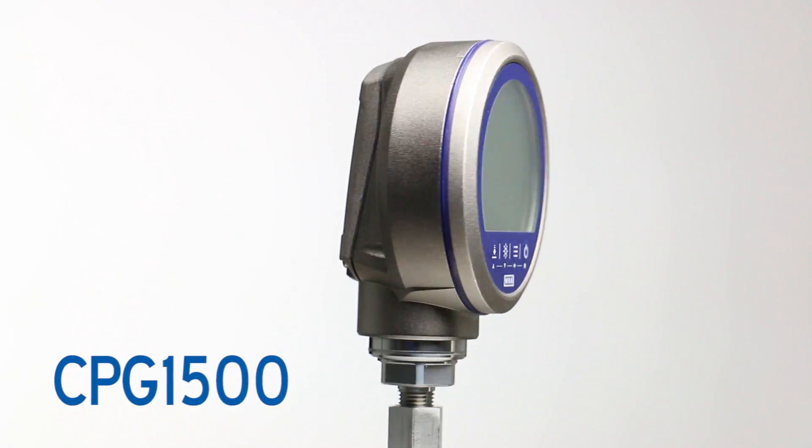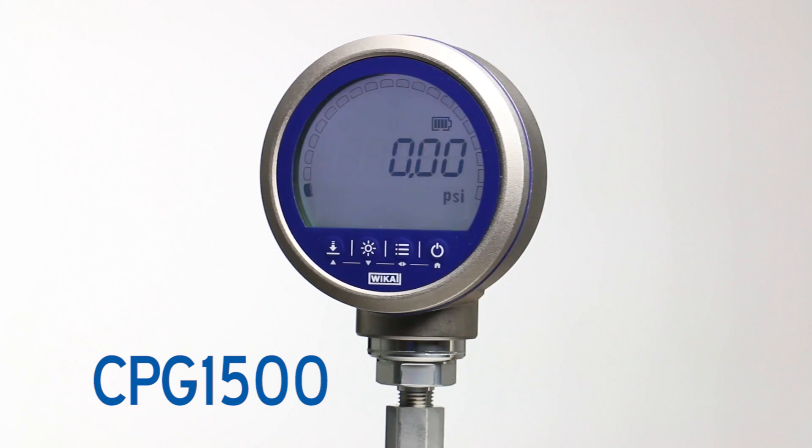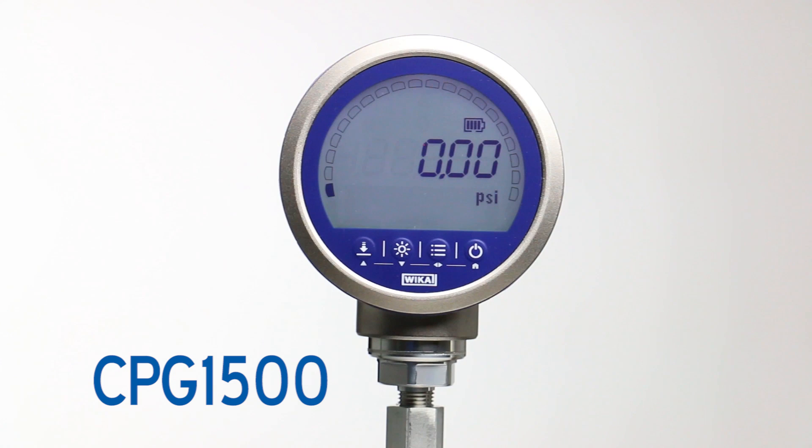These features make the CPG1500 the ultimate digital gauge, where breakthrough design meets advanced technology.